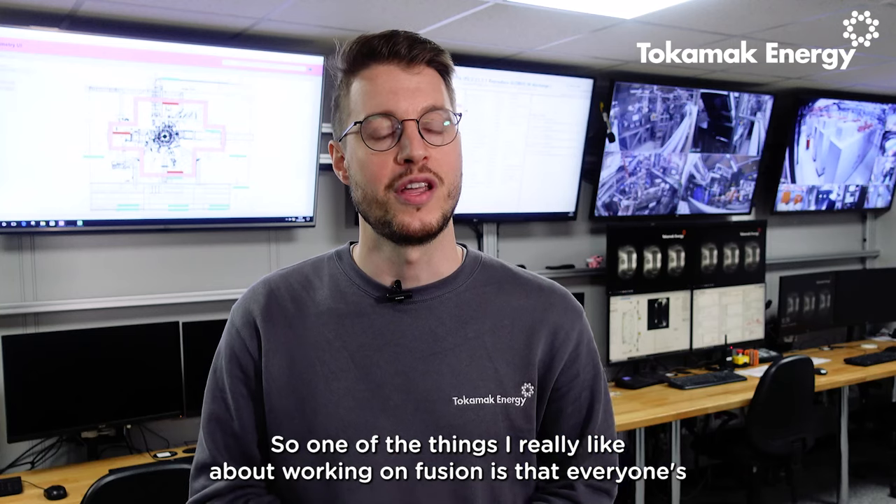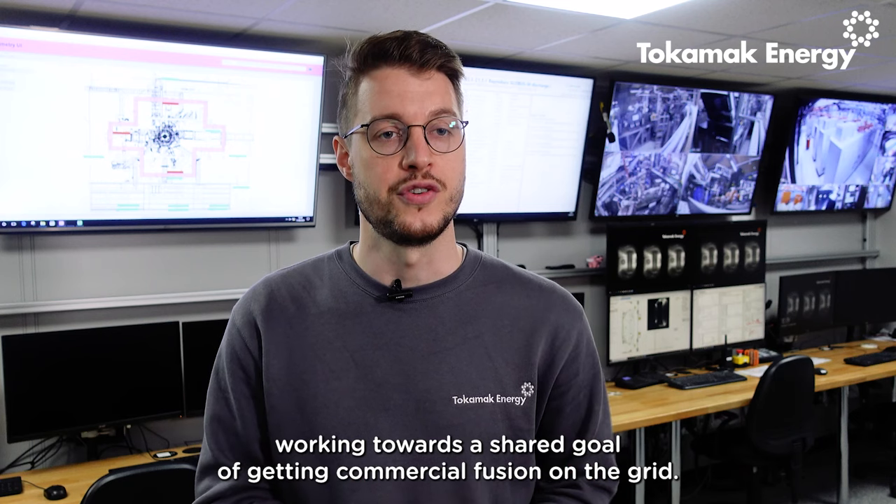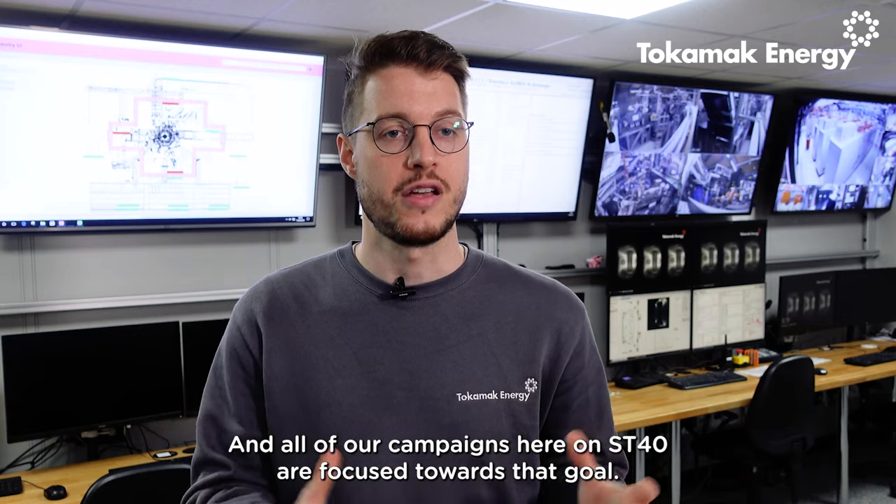One of the things I really like about working on fusion is that everyone's working towards a shared goal of getting commercial fusion on the grid, and all of our campaigns here on ST40 are focused towards that goal.